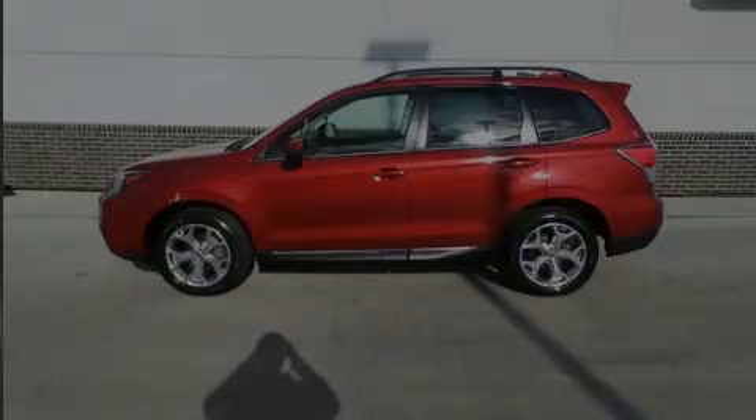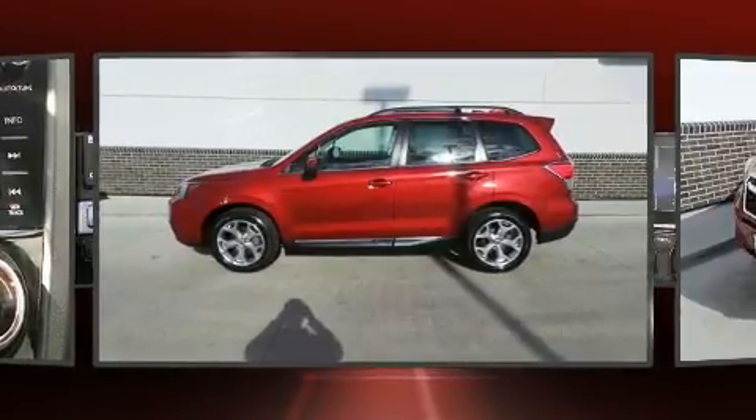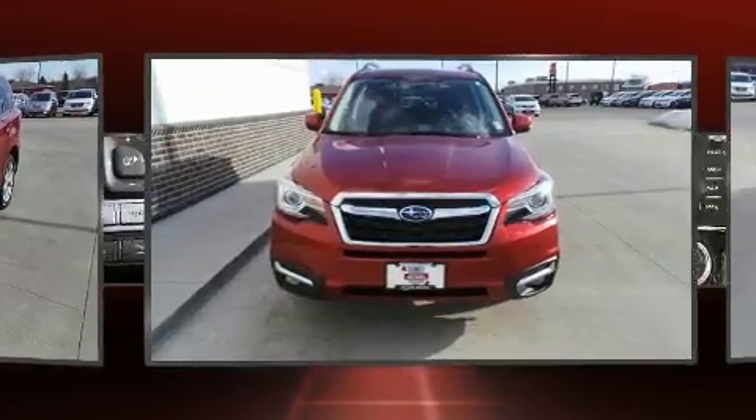Introducing the 2017 Subaru Forester. Under the hood, you'll find a four-cylinder engine with more than 170 horsepower. And for added security, dynamic stability control supplements the drivetrain.